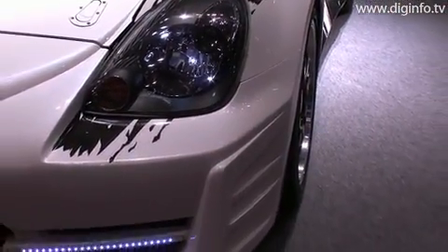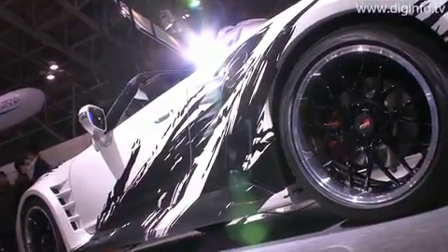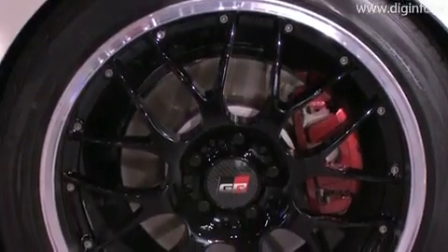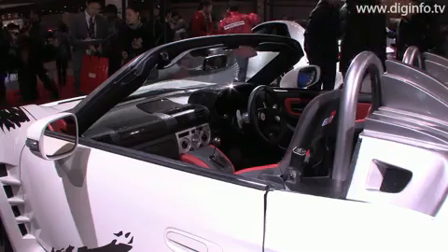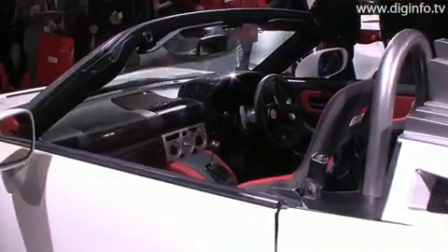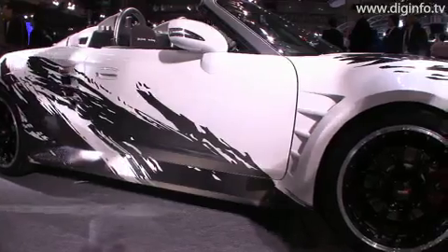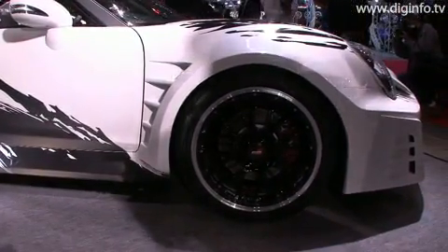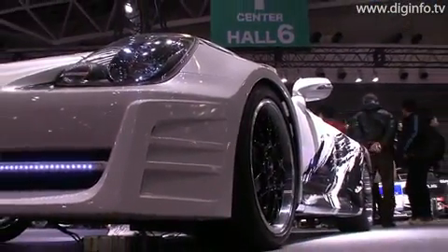Toyota has developed the sports hybrid concept to combine environmental sense with driving pleasure, so that cars keep being fun to own. This model has an exhaust volume of 3.3L, and its acceleration performance is equivalent to a 4L gasoline engine. The sports hybrid concept measures 4,195 x 1,895 x 1,170 mm and weighs 1,300 kg.